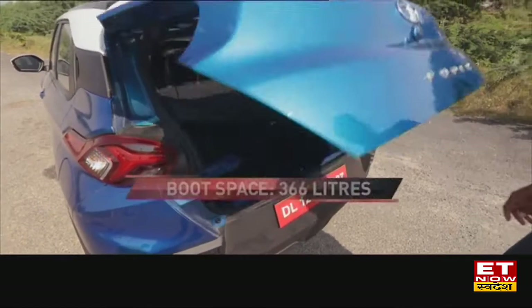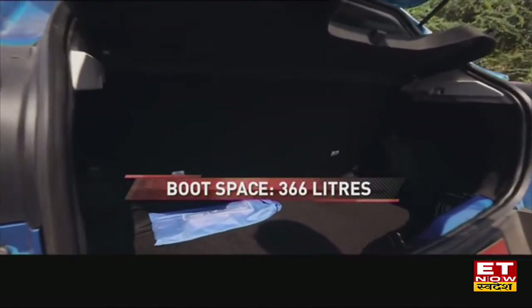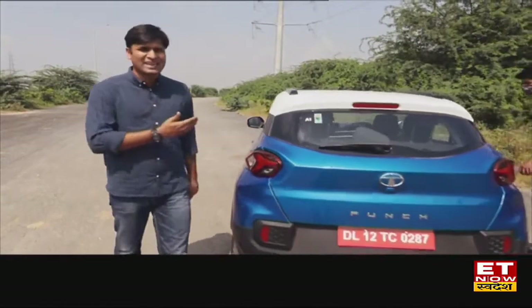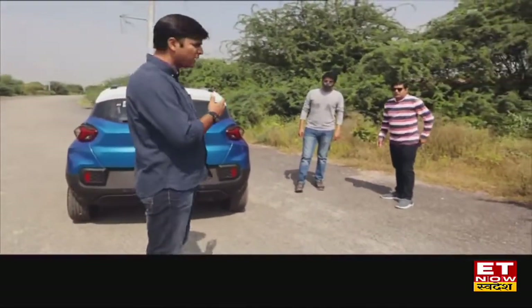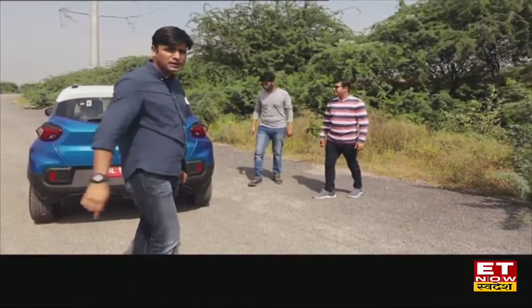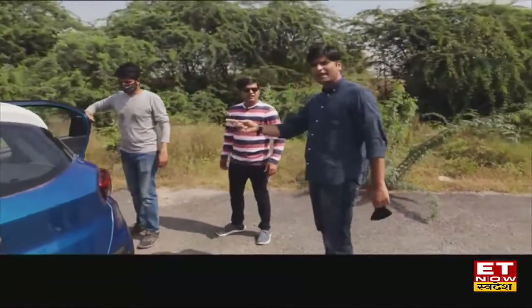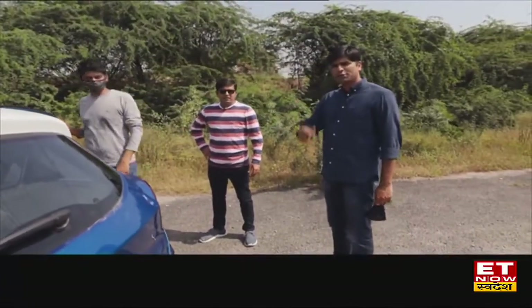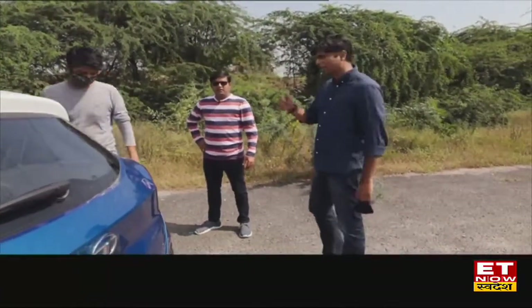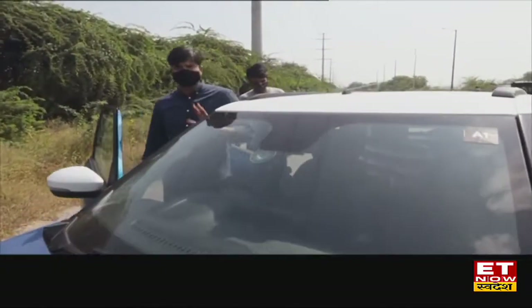Luggage space is 366 liters, and for this segment that does the job. We are all wearing masks and have had our vaccines, so we are taking all the precautions as we check how much punch this car has with a full load.